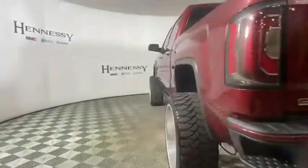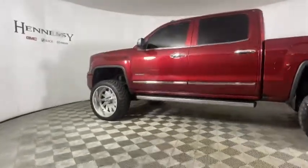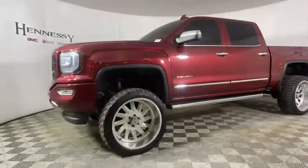The Sierra 1500 now comes with an automatic transmission that combines high-max hauling capability with precise control. This vehicle has less than 85,000 miles.